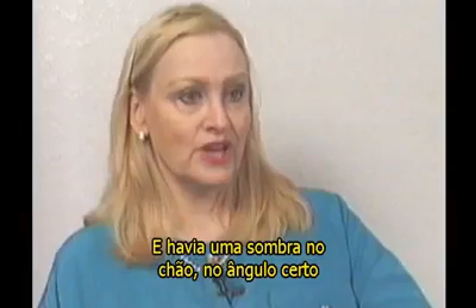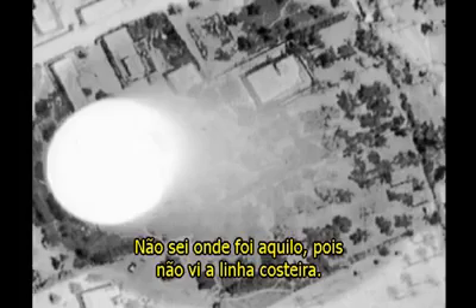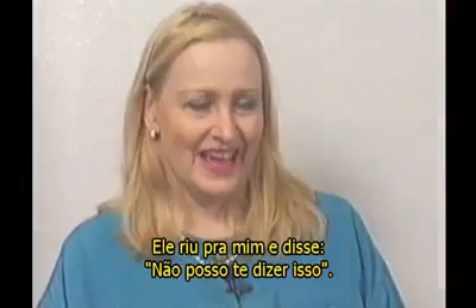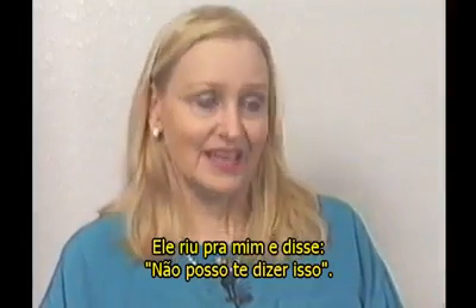And there was a round shadow at the right angle, at the correct angle — the sun shining on the trees. I saw pine trees. I didn't see a coastline. I don't know where this was. And I said, is this a UFO?